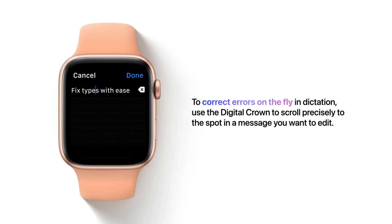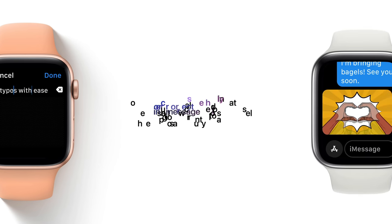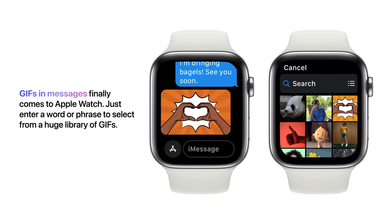To correct errors on the fly in dictation, you can use the digital crown to scroll precisely to the spot in a message you want to edit. GIFs in Messages finally comes to Apple Watch — just enter a word or phrase to select from a huge library of GIFs.